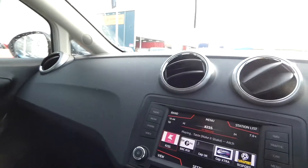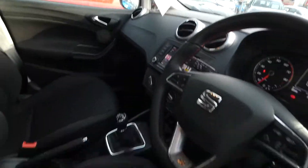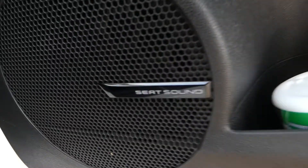We've got the electric window switches in the front. This vehicle is also fitted with Seat Sound, just down there you can see as well.